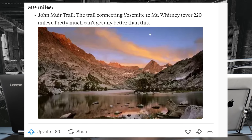I will also be taking a GoPro Black 5. I have to carry everything for three weeks. Dave, here is an idea of the views — and then he shows us this photo here, which I'm just going to enlarge. This is the John Muir Trail, the trail connecting Yosemite to Mount Whitney over 220 miles. Pretty much can't get any better than this, and I'd have to agree — that is beautiful.